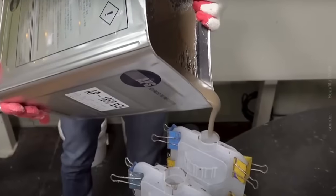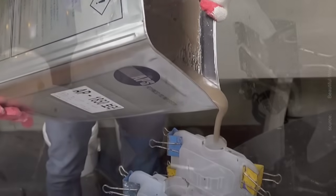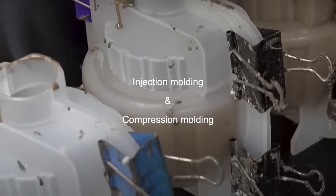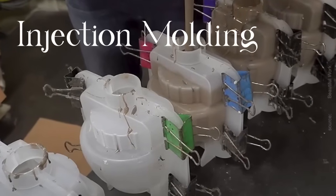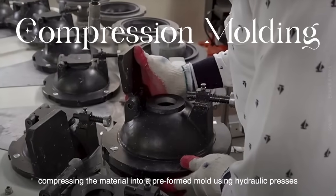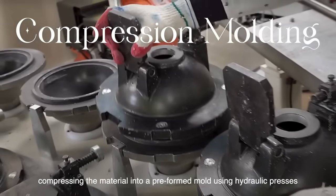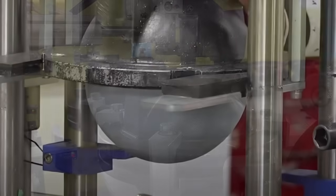With the compound prepared, it is then subjected to intense heat and pressure to facilitate molding. Injection molding and compression molding are the two primary methods used in bowling ball production, each offering distinct advantages in terms of efficiency and precision. In injection molding, the molten material is injected into intricate molds under high pressure, ensuring uniform distribution and minimal waste. Compression molding, on the other hand, involves compressing the material into a pre-formed mold using hydraulic presses, allowing for greater control over the ball's density and weight distribution.